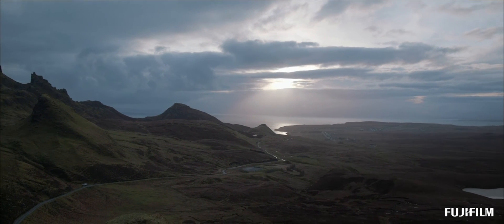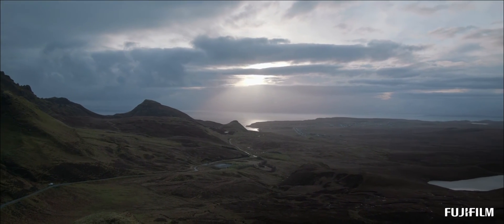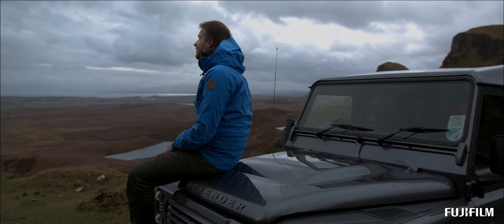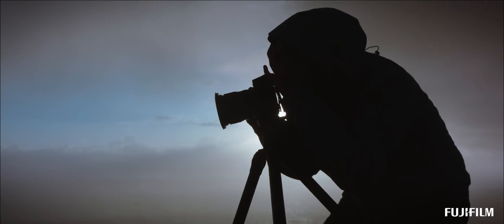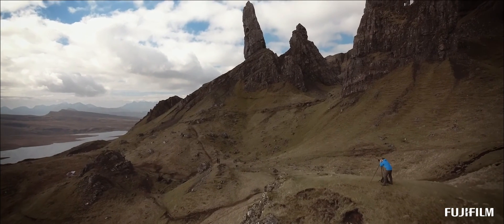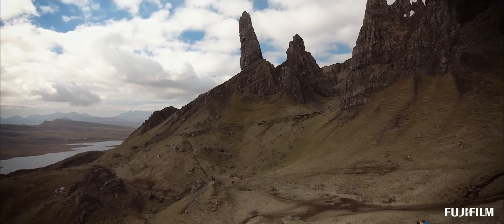I'm very lucky that I get to do what I do and I find it so fulfilling to capture all this beauty within nature. Being a landscape photographer makes me very happy.